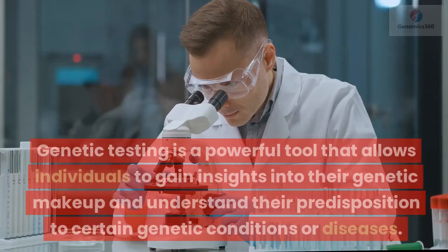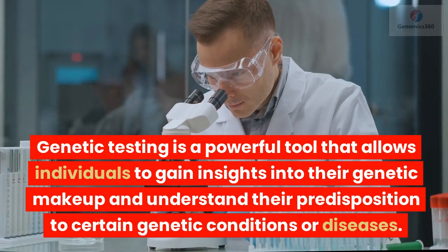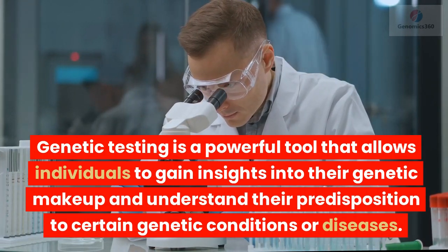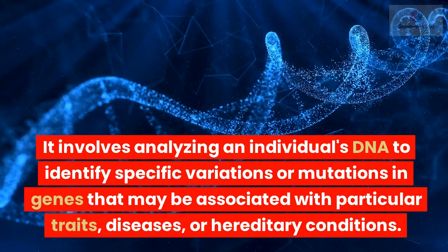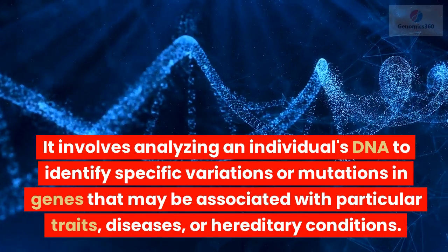Genetic testing is a powerful tool that allows individuals to gain insights into their genetic makeup and understand their predisposition to certain genetic conditions or diseases. It involves analyzing an individual's DNA to identify specific variations or mutations in genes that may be associated with particular traits, diseases, or hereditary conditions.